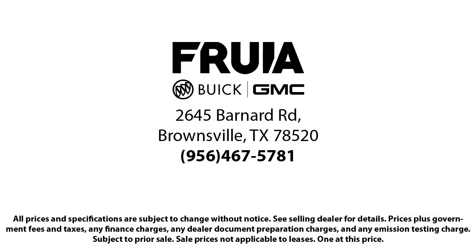Our reviews on Google, Facebook, Carfax and others say it all. So come see us today, you'll be glad you did.